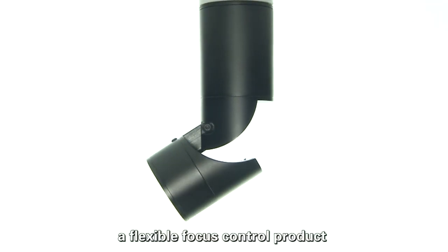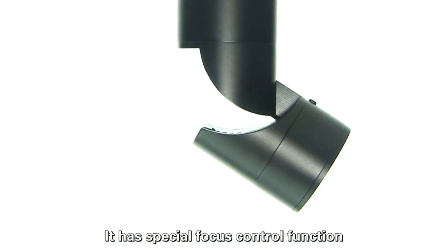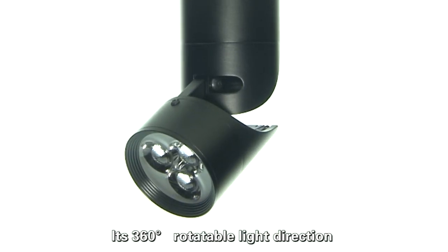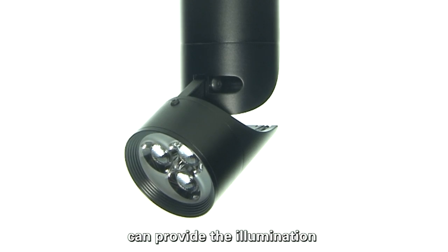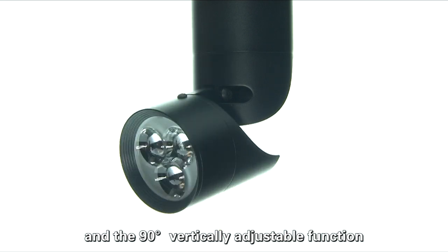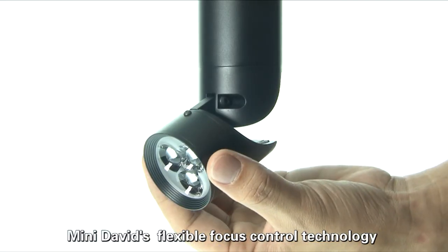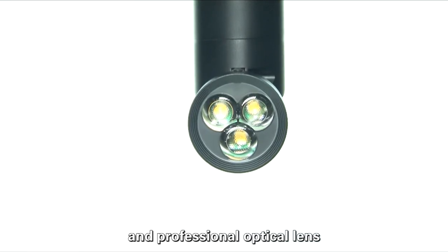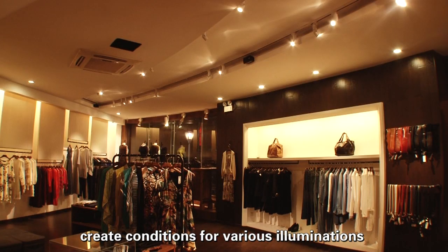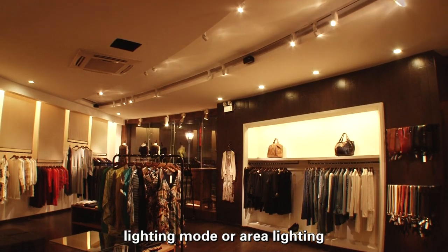The Mini David, a flexible focus control product from Lighting the Life, plays the main role in the lighting design. It has a special focus control function. Its 360-degree rotatable light direction can provide illumination at different positions, and the 90-degree vertically adjustable function can give proper light for objects at different heights. Mini David's flexible focus control technology and professional optical lens create conditions for various illuminations, meeting the needs for different brightness, lighting modes, or area lighting.